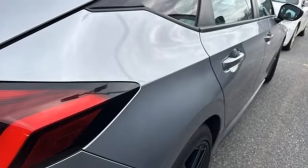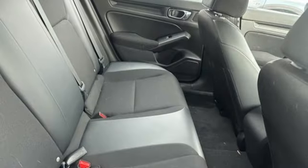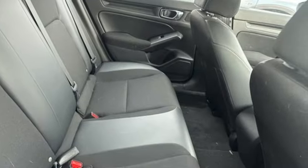Continuously variable automatic transmission, aluminum wheels, gas pressurized shocks, and an in-line 4-cylinder engine.